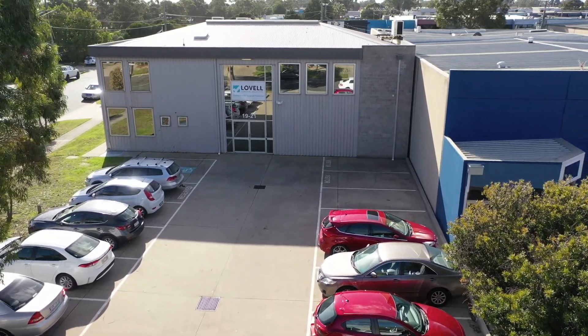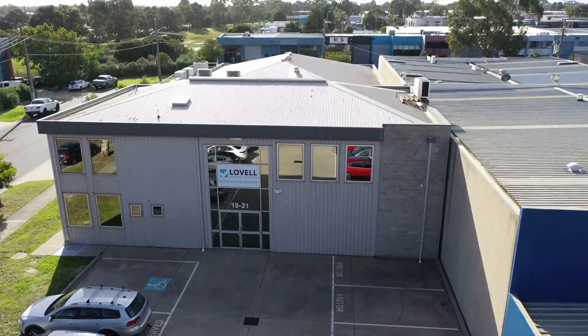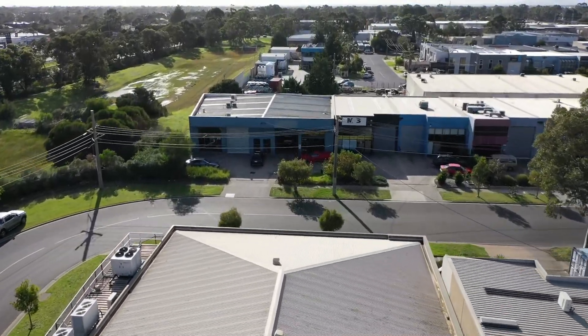Ray White Commercial Oakley is pleased to offer for sale by way of auction this AAA investment, underpinned by one of Australia's most prized ASX-listed lease covenants, Paragon Care Group Australia Proprietary Limited.